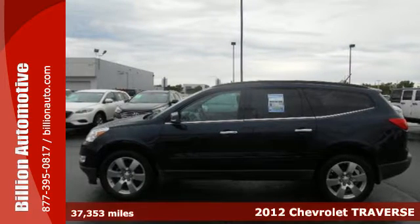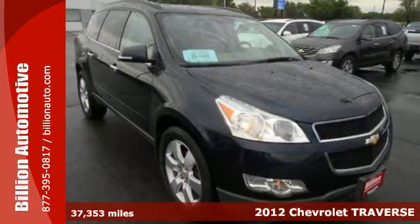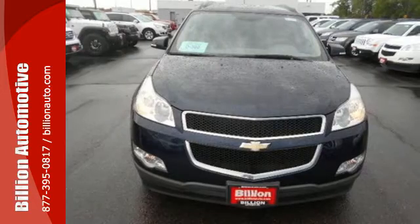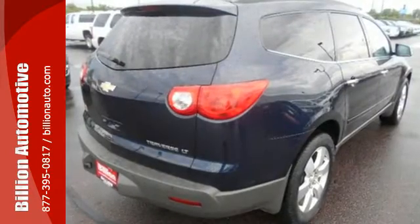Here's a 2012 Chevrolet Traverse. It comes standard with a CD player, security system and tinted glass, keyless entry, anti-lock brakes, and a driver information center. With these safety features, you and your passengers will also be safe.